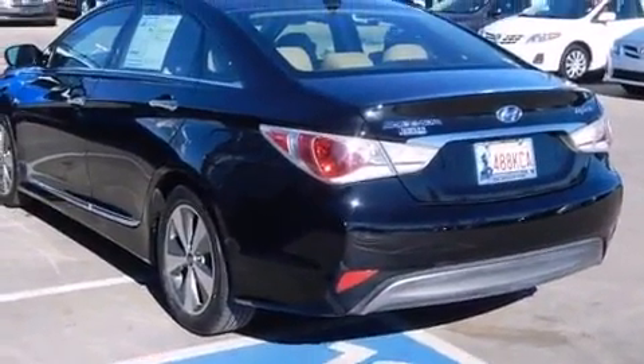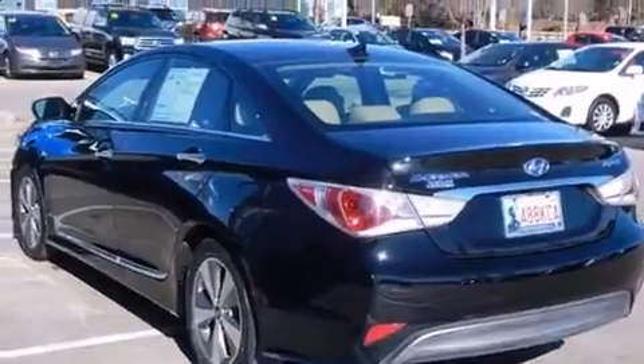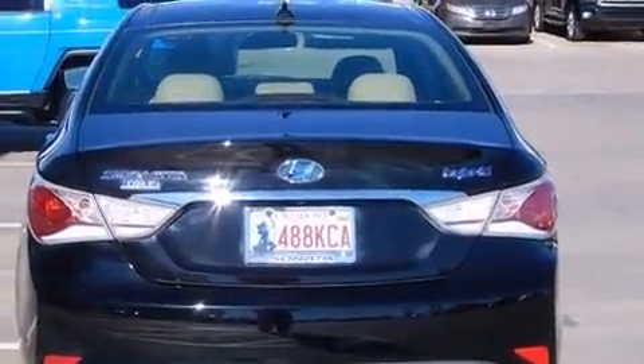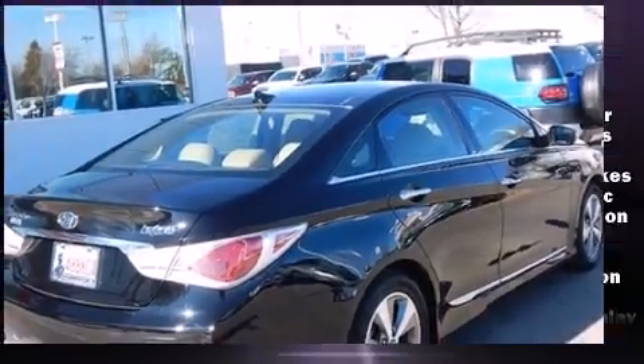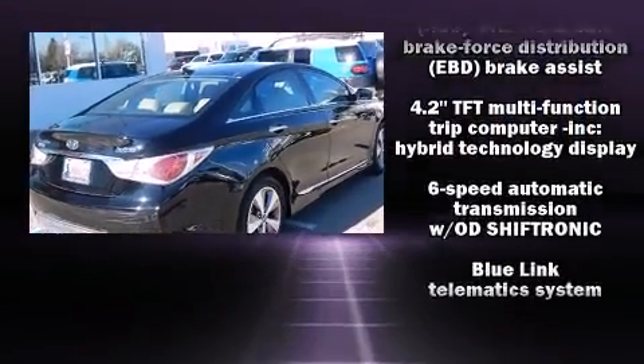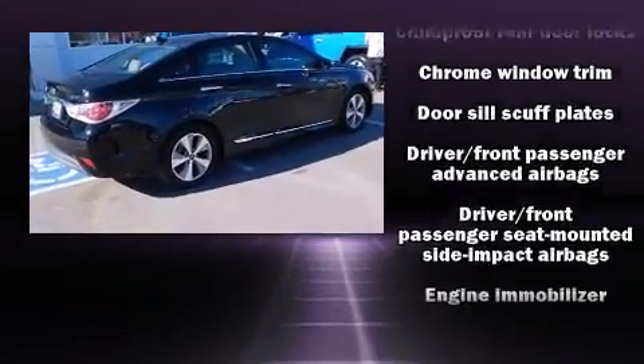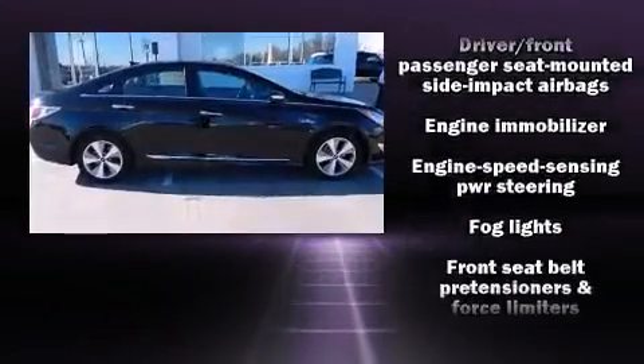Hyundai ensures the safety and security of its passengers with equipment such as head curtain airbags, front side impact airbags, traction control, brake assist, anti-whiplash front head restraint, ignition disabling, an emergency communication system, and four-wheel disc brakes with ABS.